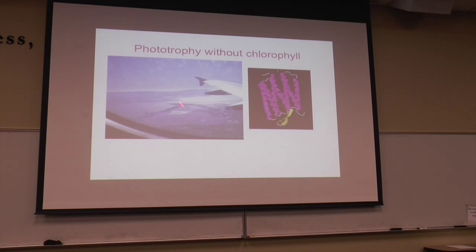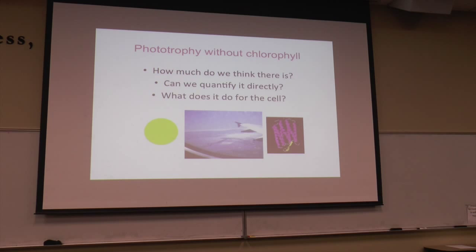If you look out the window when you're flying over San Francisco, you can often see salt evaporator ponds — they're bright purple. And that bright purple color is from haloarchaea that make rhodopsins and use light to capture energy. So it really is very common.